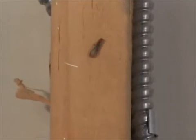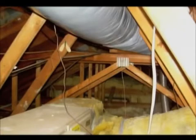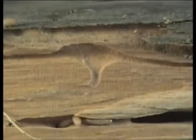Once inside, the swarmer eats into the wood and starts a new colony. Then each year during the migration season, they will move from one wood member to another, starting new colonies throughout your home. All of the damage is caused by the worker termite. These workers create channels and tunnels inside your structural wood framing, and these termites continue to eat 24 hours a day.